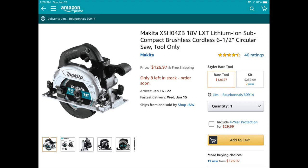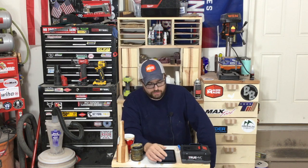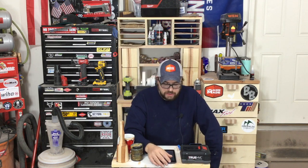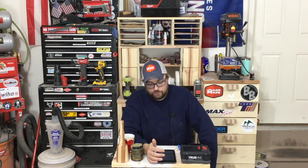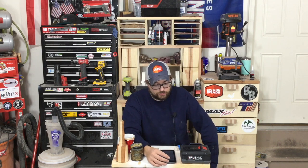Amazon has some good deals going on Makita subcompact tools — they have the recip saw for $103 and the subcompact six-and-a-half-inch circular saw for $127; those are both bare tools. Now if you're a fan of Skil — note that Skil has been separated into Skil Power Tools and Skil Saw — Skil Power Tools has some deals on Amazon, really cheap for some of their 12-volt tools.